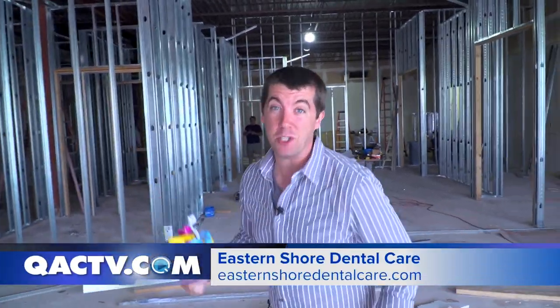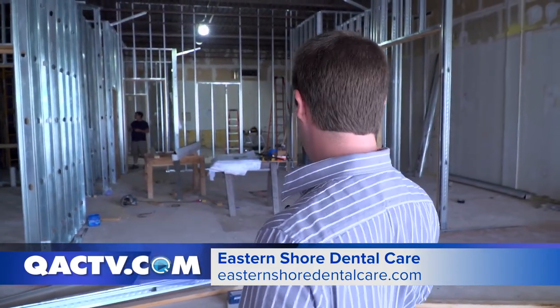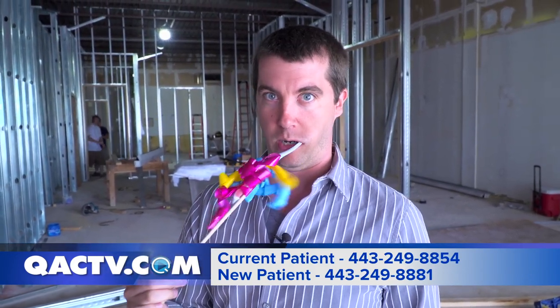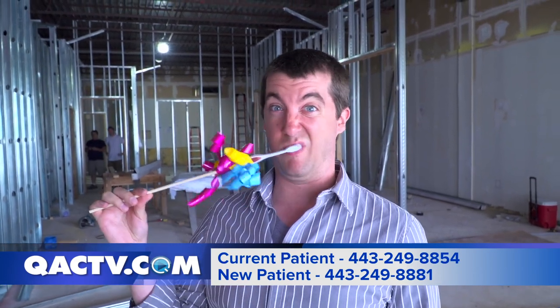I thought I'd take a look at what's going to be the new reception area coming at the end of summer to Eastern Shore Dental. It's kind of cool, right? They're going to have all types of things in here to make your life just amazing before they make your smile look amazing. It's going to be great.